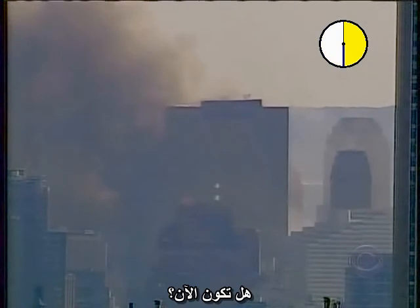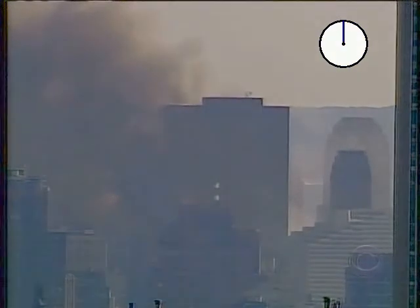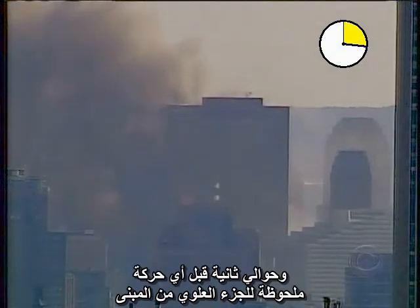How about now? Maybe now? Maybe now? No — the clock was started a second and a half before the corner of the building started to move, and about a second prior to any noticeable movement of the penthouse.